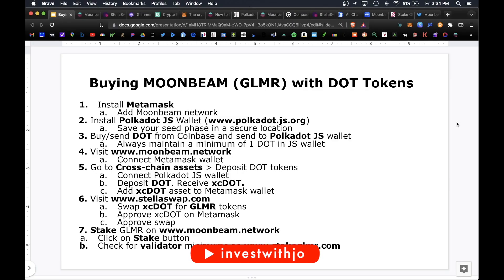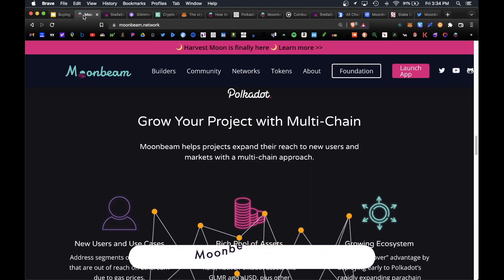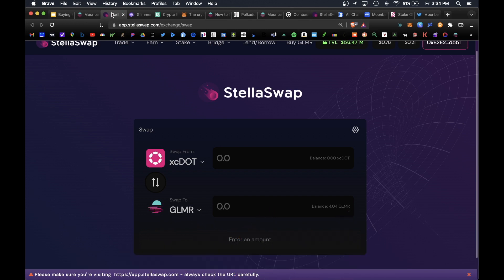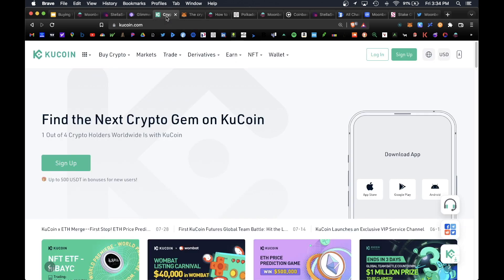Today I wanted to cover how to buy the Glimmer token on the Moonbeam platform, and also how to acquire more Glimmer tokens on the StellaSwap platform. Currently the only way to buy Glimmer tokens is on the KuCoin exchange, but there are associated fees for purchasing and withdrawing, so the cheaper way to purchase Glimmer tokens is using both the Moonbeam platform and the StellaSwap platform.